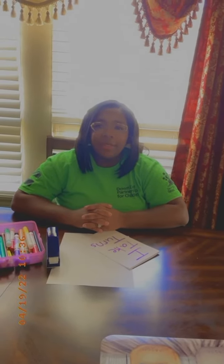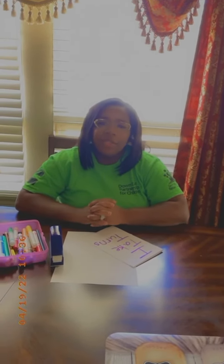One important skill that your child must have when entering kindergarten is they must learn how to take turns. Help your child make a book about taking turns.